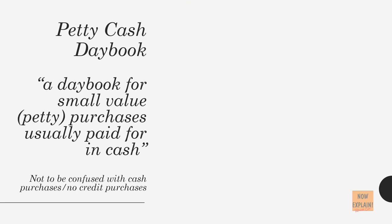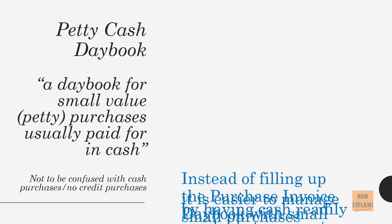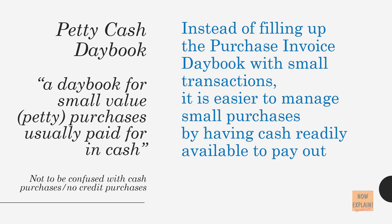The Petty Cash Daybook is a daybook for small value — petty — purchases, usually paid for in cash. Not to be confused with cash purchases; these are not credit purchases. Instead of filling up the purchase invoice daybook with small transactions, it is easier to manage small purchases by having cash readily available to pay out.